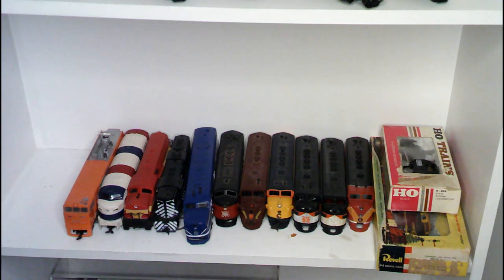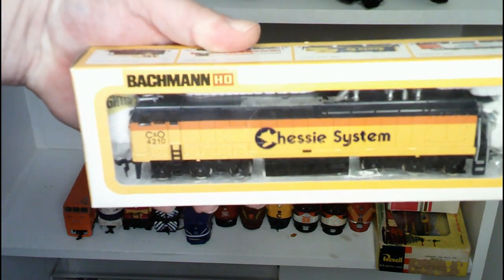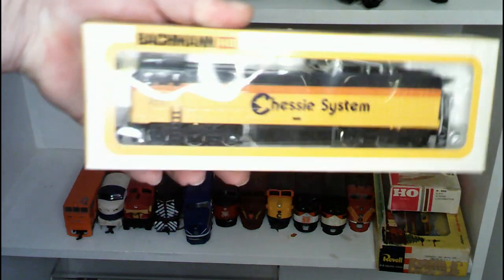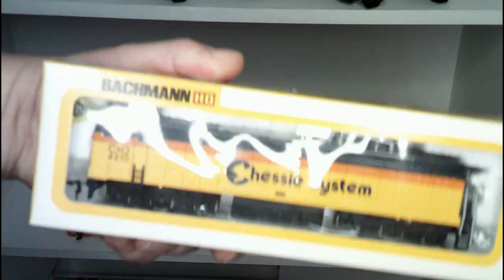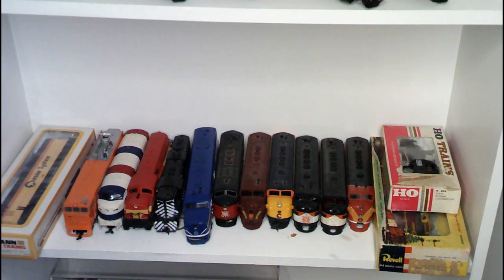Then we've got this guy — this guy is new old stock, brand new in the box. Bachman, as you can see. These here are E60 CFs. Now, the funny thing about these locomotives is these were never actually produced — I don't know where Bachman ever got the idea for them, but they never made them.